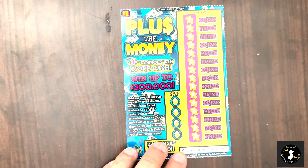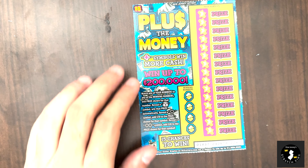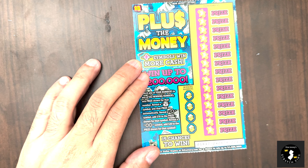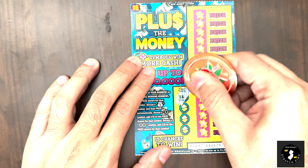I like this Plus the Money ticket — it's a fast, easy game. Winning numbers vs. my numbers: sack wins automatically, a plus adds 10 to the prize, and double plus is 20 to the prize — that's actually kind of fun. This is kind of like the Power X ticket, just a little bit different.